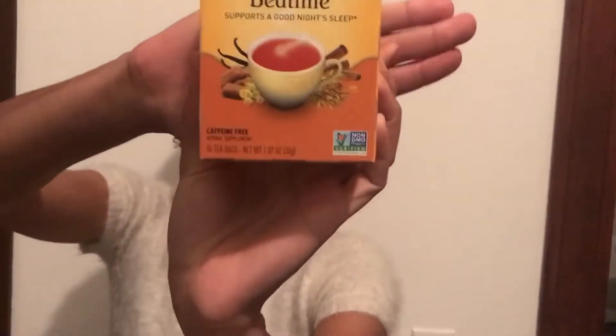This one's a bedtime tea — Soothing Caramel. It supports a good night's sleep and it's caffeine free. The ingredients are organic caramel flavor, natural vanilla flavor, cinnamon bark oil, cardamom seed oil, and ginger root oil. It just sounds tasty and nighttime-y.